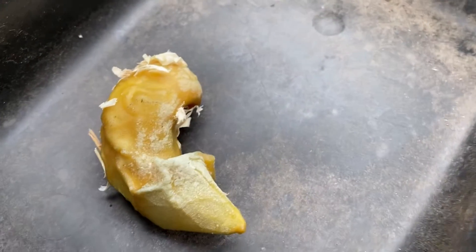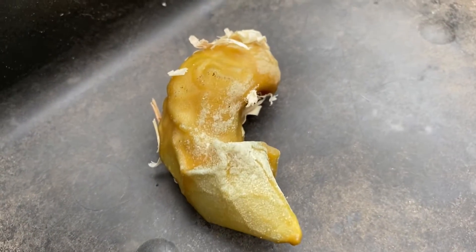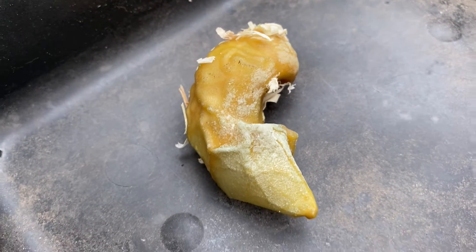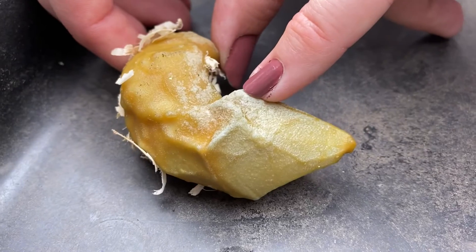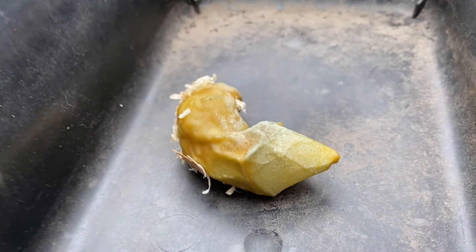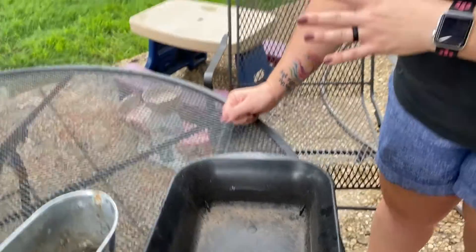A hen will always lay the same color egg — that's part of her DNA. So this is from either one of my three Easter Eggers or from my Sapphire Gem hen. There are four different girls who could have laid this thing.